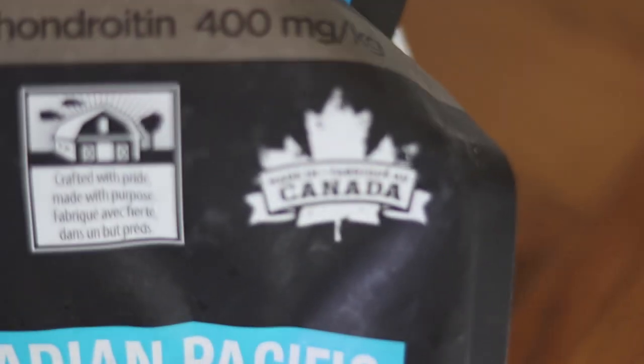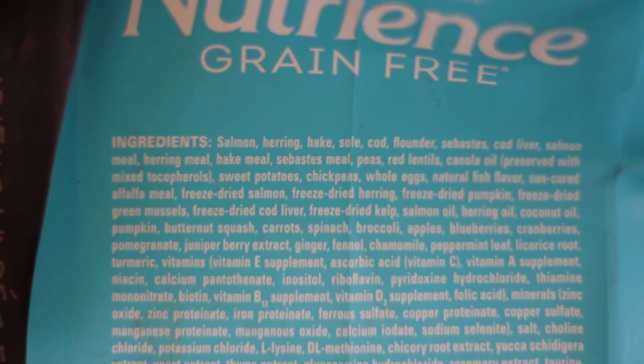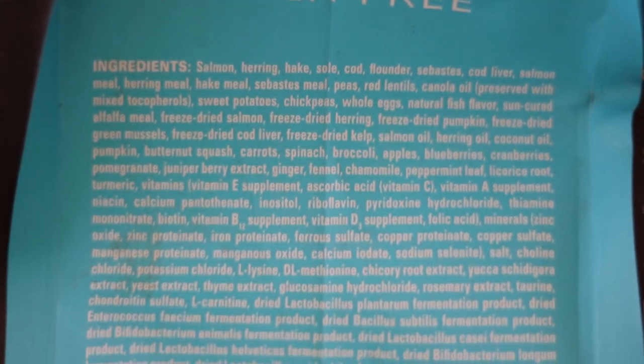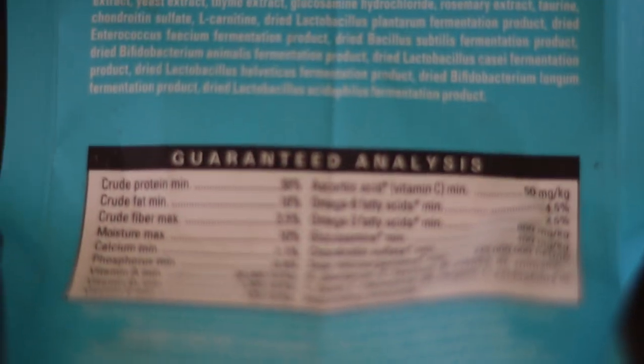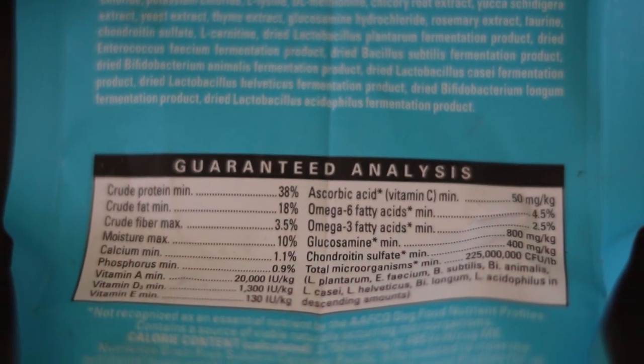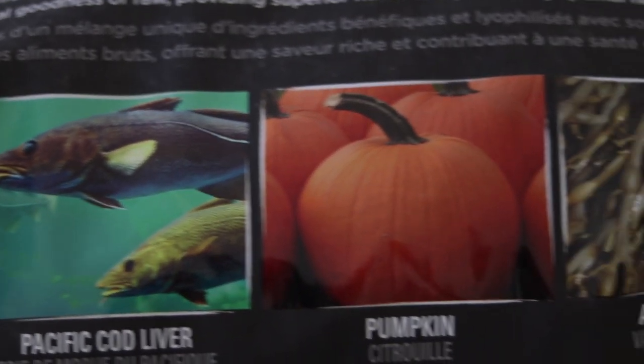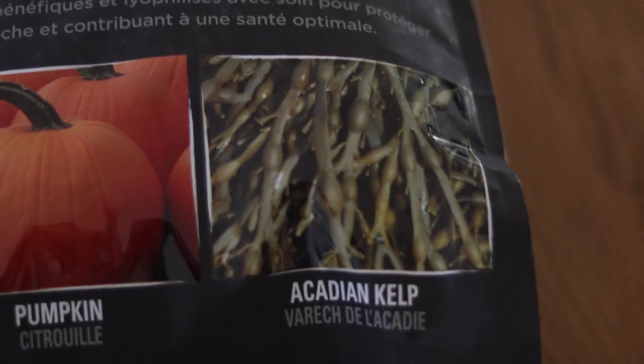This company is made in Canada and they source their ingredients from Canada and the US as well. In a dog food you really want meat to be the main ingredient, and this one does have a lot of fish as the main ingredients. In the Sub-Zero it's got freeze-dried raw food which includes green mussels, Pacific cod liver, pumpkin and Acadian kelp.